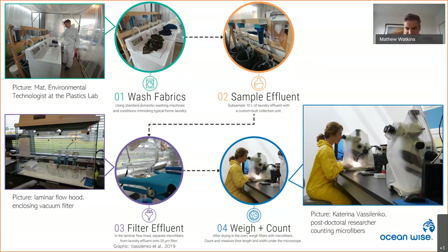The vacuum filter was used to process the effluent and was enclosed in a laminar flow hood that pulls air through a HEPA filter to create positive pressure, so any contamination I might introduce is forced out. Katarina, pictured at the microscope, also wore coveralls while counting the microfibers, and for added protection the microscopes were covered in non-fibrous plastic.